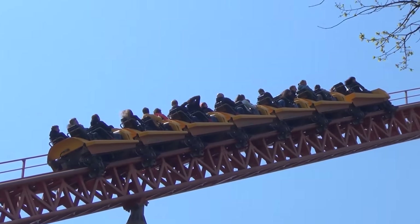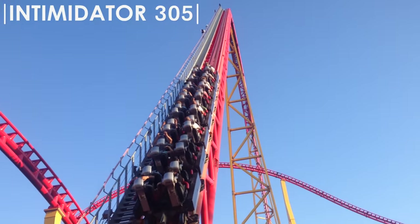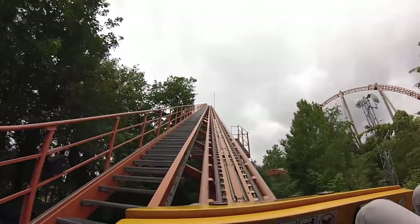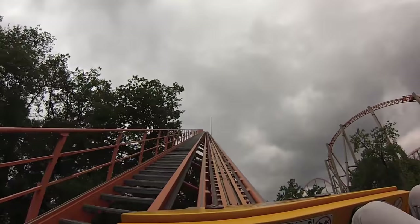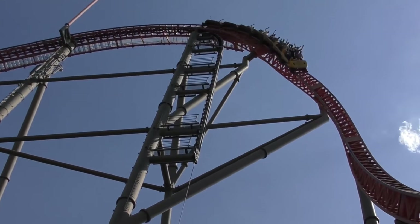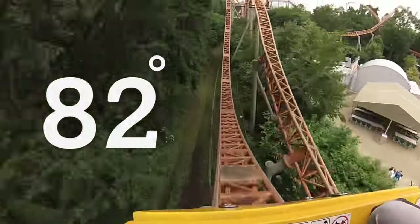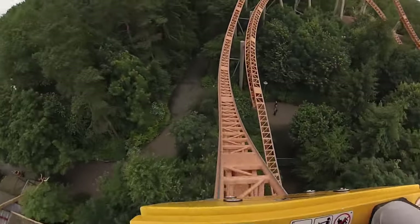A ride on G-Force begins by climbing the 53 metre tall cable lift hill. Similar to many other coasters manufactured by Intamin, G-Force uses a faster cable lift hill instead of a chain lift hill. The trains crest the hill and rotate to the right before plummeting down the first drop at the maximum vertical angle of 82 degrees. Riders then immediately begin to climb an airtime hill, one of the many present throughout the experience.